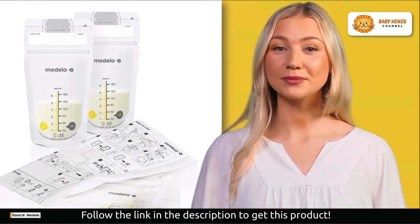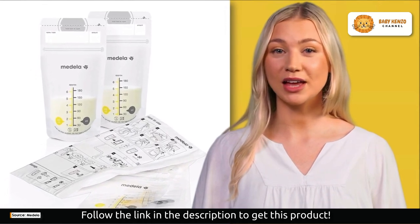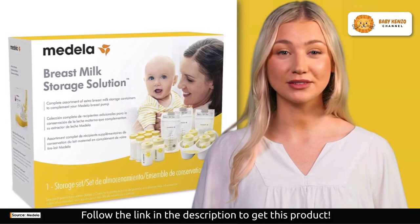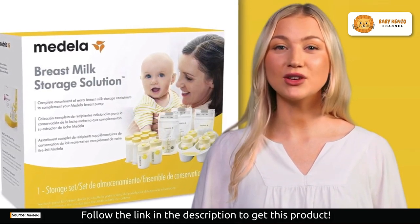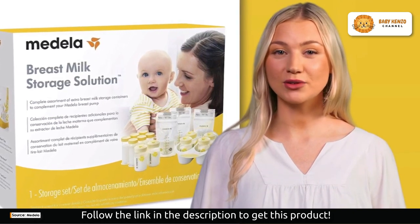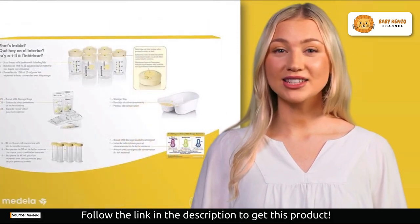Do you want to try this product? Click on the description link below to order yours today. Now let's talk about what sets the system apart. First, store and organize — it's your all-in-one solution for storing, organizing, and protecting your breast milk. No more hunting for the right container.